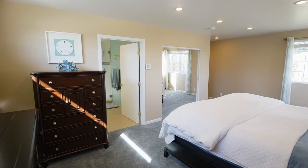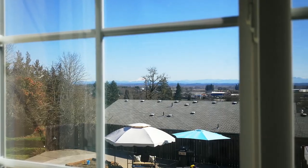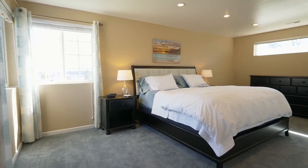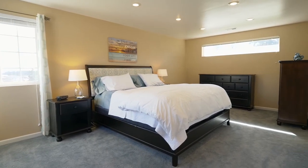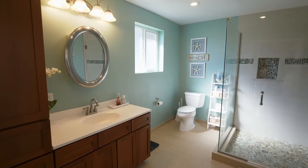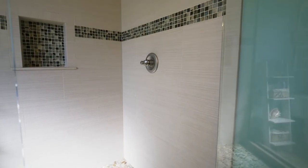A new 1,000 square foot addition includes a spacious master suite with views of its own. The en-suite bath features fine finishes, new tile, and a custom shower with glass surround.